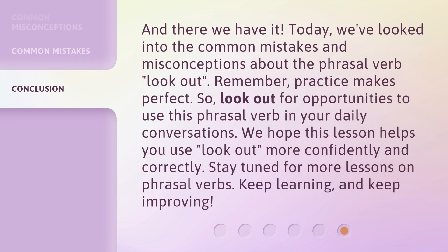And there we have it. Today, we've looked into the common mistakes and misconceptions about the phrasal verb look out. Remember, practice makes perfect. So, look out for opportunities to use this phrasal verb in your daily conversations. We hope this lesson helps you use look out more confidently and correctly. Stay tuned for more lessons on phrasal verbs. Keep learning, and keep improving.